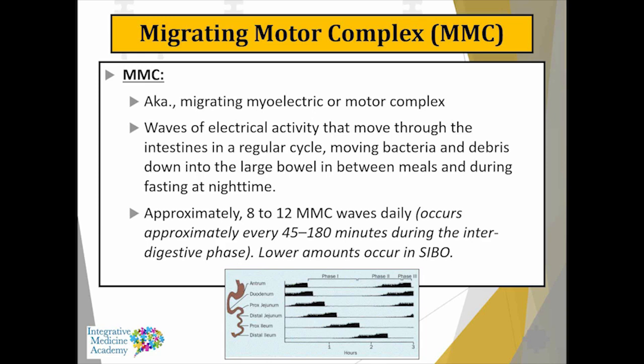Not everybody with SIBO or irritable bowel has that infectious trigger problem — you could develop SIBO from long-term use of proton pump inhibitors, for example. So it's not always an infectious trigger, but it needs to be on your differential — the list of things to consider.